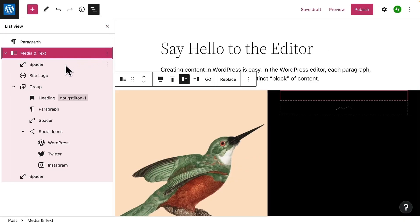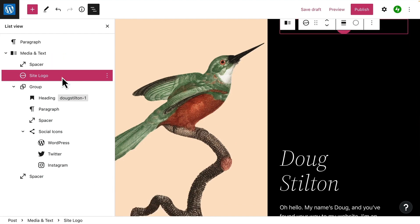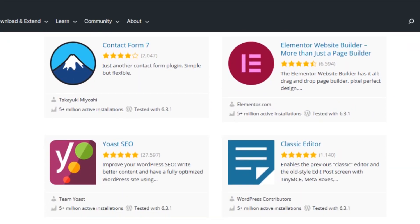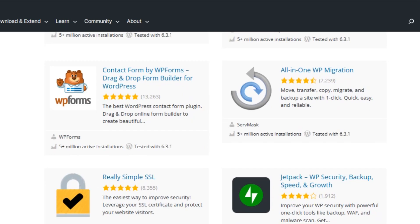WordPress offers intuitive features, enabling simple updates and additions to keep customers informed. Its SEO-friendly design enhances online visibility, which is crucial for small businesses competing in digital markets. The e-commerce modules facilitate seamless online transactions, helping organizations grow their customer base.